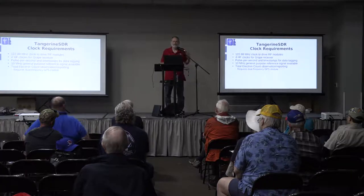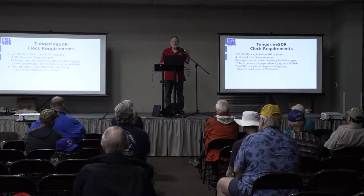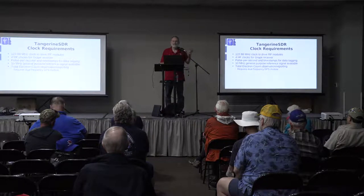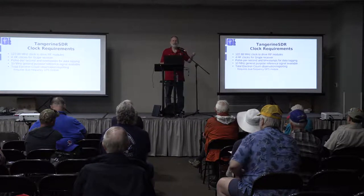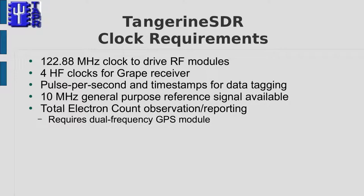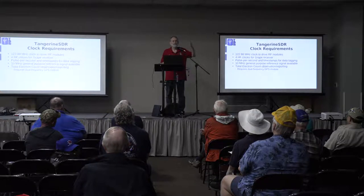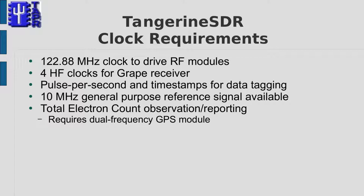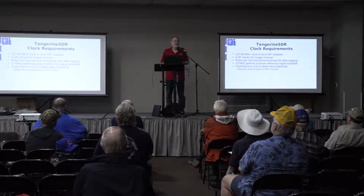The requirement for the Tangerine was we needed to have an output at 122.88 MHz to drive the RF module. The GRAPE receiver, which is one of the HamSci projects, will require four different HF global oscillator frequencies. Simple 10 MHz only would require more external stuff, but we also wanted 10 MHz available. There's also something scientists call total electron count — a way of measuring what's going on in the ionosphere — and modern GPS modules with dual-frequency receivers can generate data to provide that.